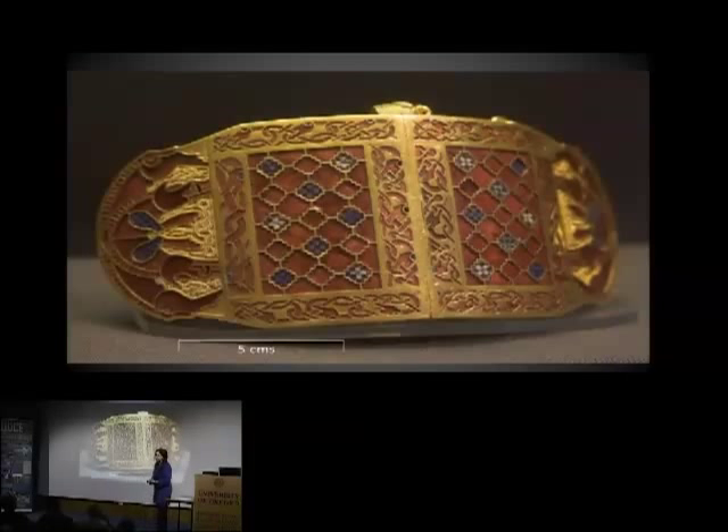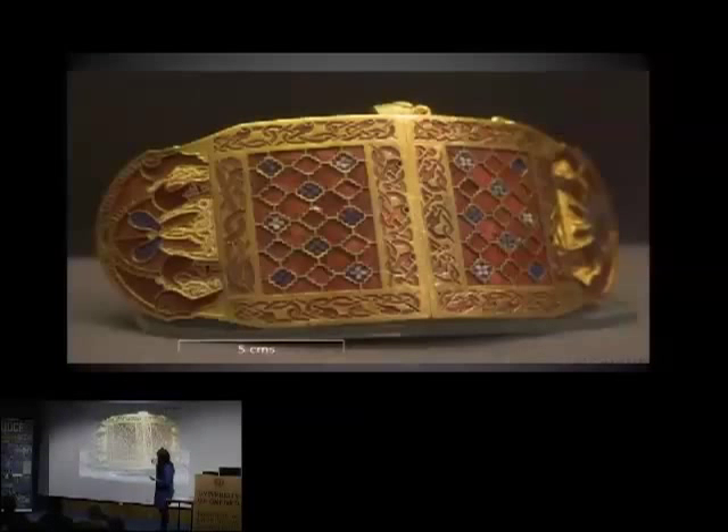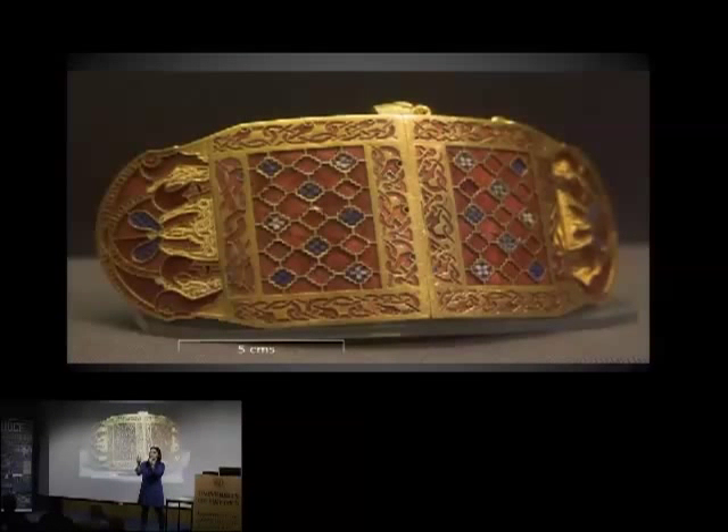The Sutton Hoo shoulder clasp is one of my favorite objects. I had the privilege of being able to handle it back in the days when it was allowed out, and I nearly dropped it because I got so excited — which is probably why no one's allowed to hold them anymore. Being in the presence of it really awed me because it is so finely made. The person who commissioned this had a great deal of power and wealth at his disposal. The object itself is about this big, and it still works — you can take the pin out and the two parts slide apart. It's in perfect working order despite being buried for over a thousand years.